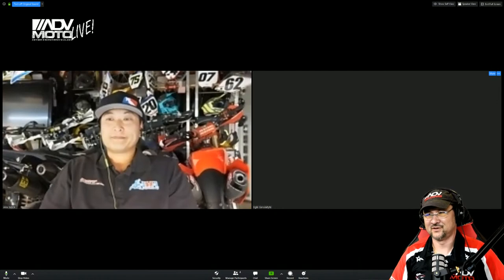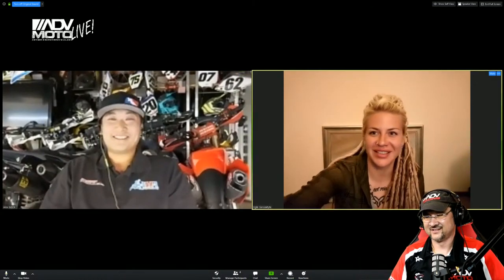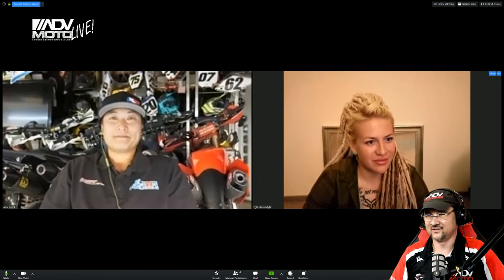I would like you to stick around for our next guest, signing in from Lithuania at 3 AM. Our next guest likely needs no introduction — her writing is absolutely prolific in the ADV community, and she has embraced not only adventure travel but also international rally racing. Ladies and gentlemen, please welcome Egla Geruletita. How's it going, Egla? Good, how are you? Thanks for coming in — it's so late over there, a little after three.